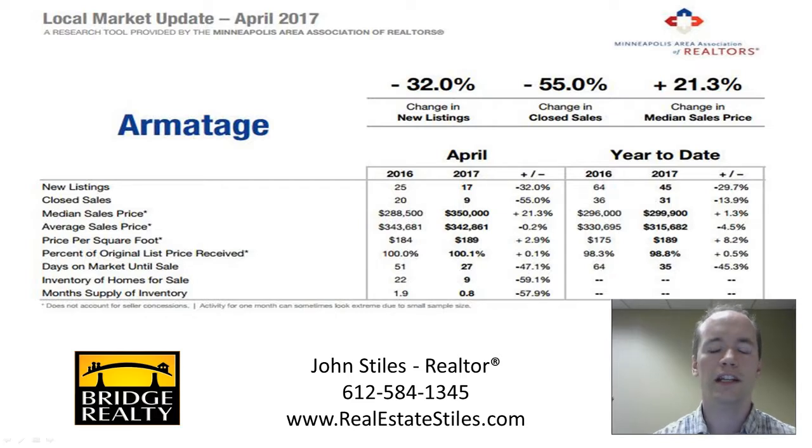You can see how these numbers compare to previous years. The previous year had 25 new listings, so we're down 32 percent on that front. The previous year had 20 closed sales and we're down 55 percent. As a result, our median sales price of $350,000 is up 21 percent from this time last year.